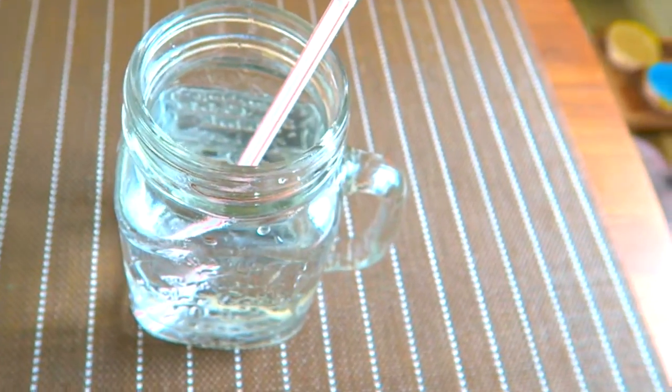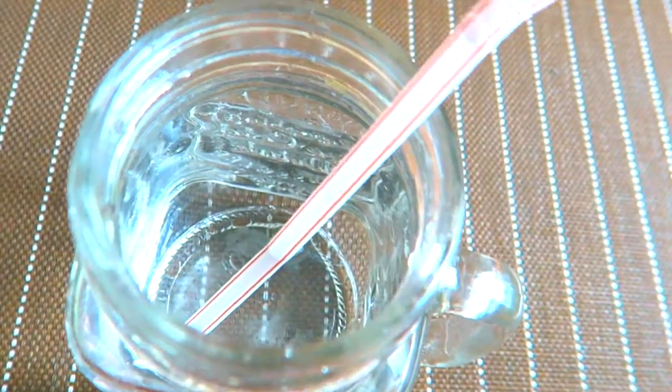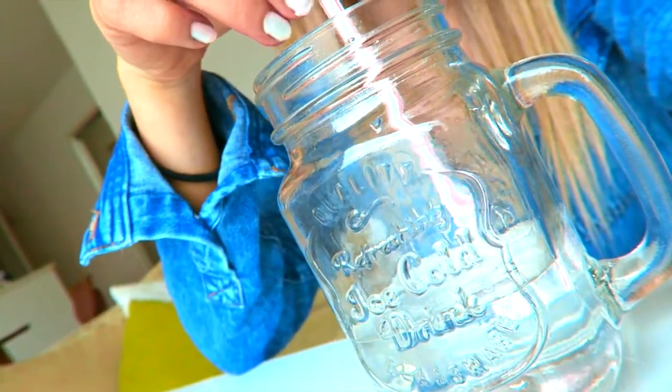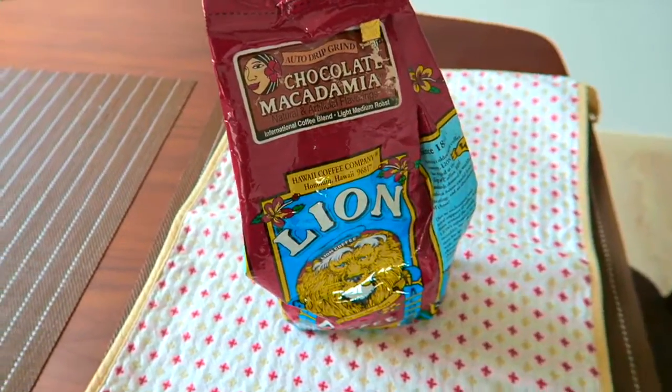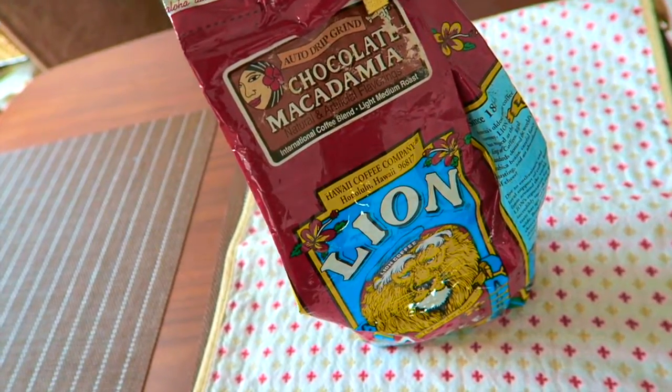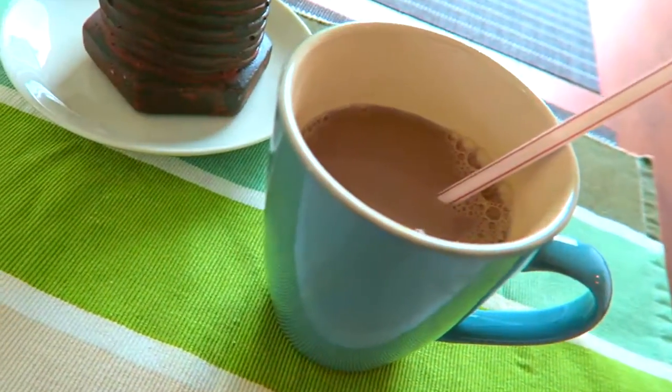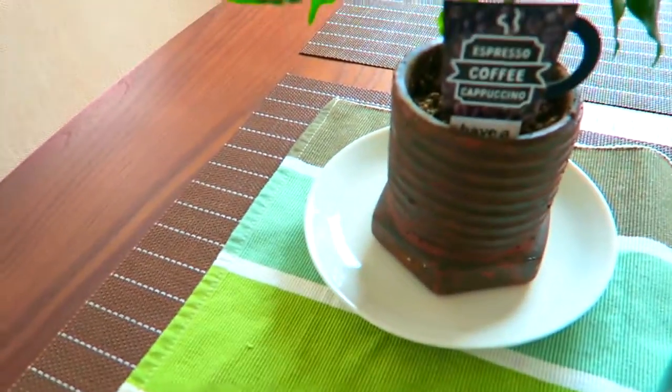It tastes just like an acai bowl. I also like to start my mornings off with a nice cold glass of water to stay hydrated. So I love coffee in the morning.